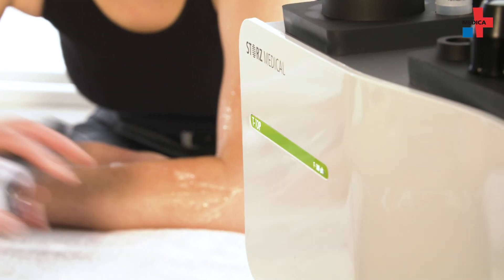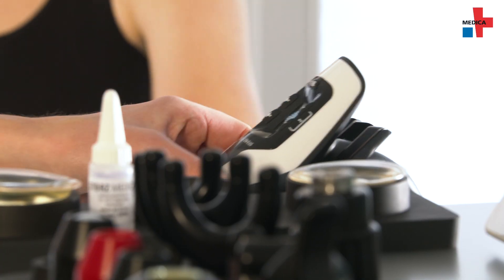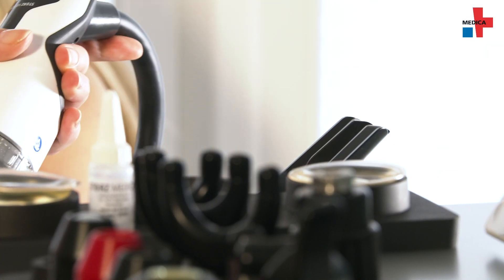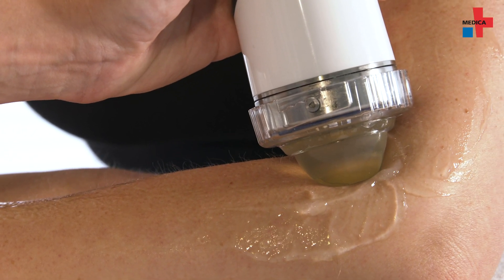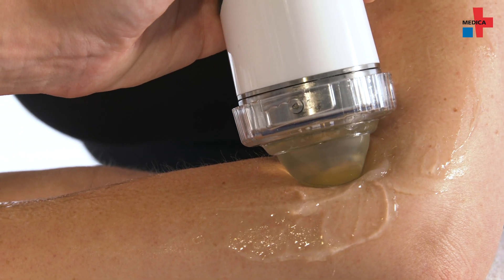Shockwave therapy may cause mild temporary skin redness or swelling. There are no other known risks or side effects. Contraindications that restrict physicians from treating patients depend on the device. Shockwave therapy can be customized to meet the patient's needs. There is a wide variety of treatment accessories and options, which means you can treat all parts of the body.